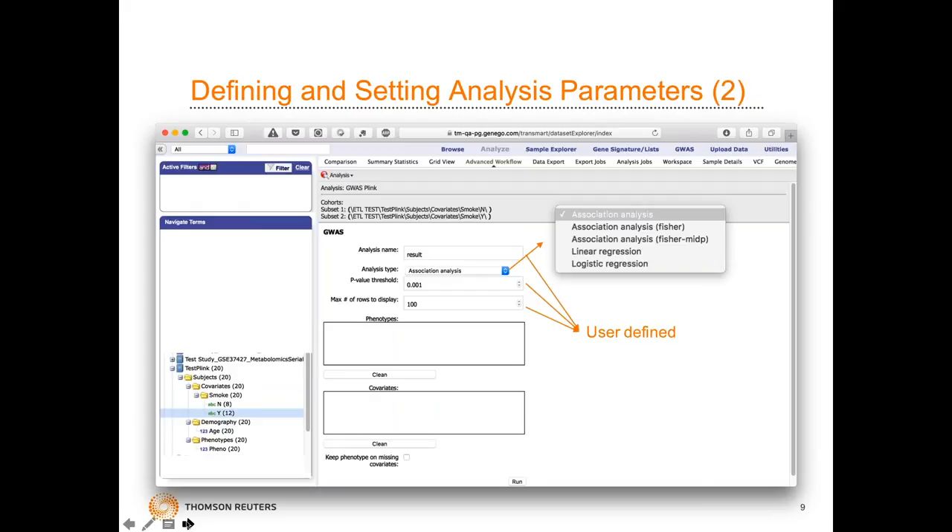This is the parameterization dialogue that appears. You can choose the type of analysis you want. You can give the analysis a name to retrieve the result in the future. You set your p-value threshold — here, just as an example, a 0.01 threshold. You also define the maximum number of rows to display within the browser, since this table could be quite large depending on the results and p-value, so this is just to define how many to view on screen while you can download the full result.